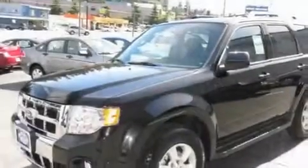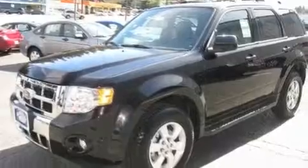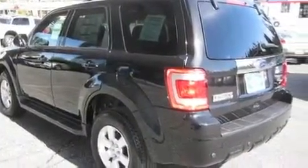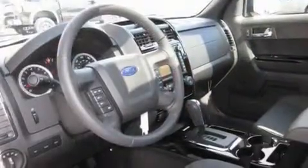Its top features include a sunroof, heated seats, cruise control, commercial-free satellite radio, a leather-wrapped steering wheel, alloy wheels, running boards, a traction control system, air conditioning with automatic climate control, and a navigation system.